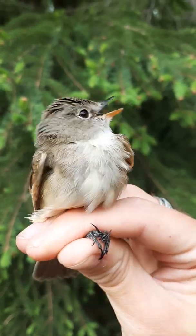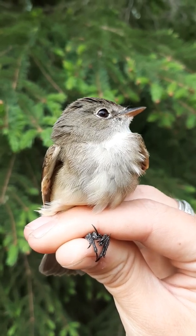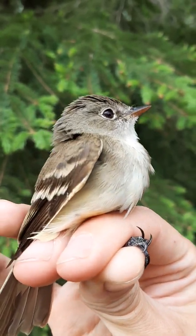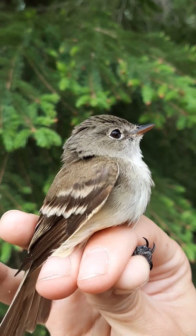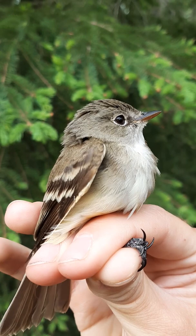Lastly, there's least flycatcher... wait, that's a least, right? I just had to consult the info hash on the video and cross-reference with our banding records to call this a least flycatcher, so great! Anyway, least flycatchers are slightly smaller and have a white eye ring. That's it.